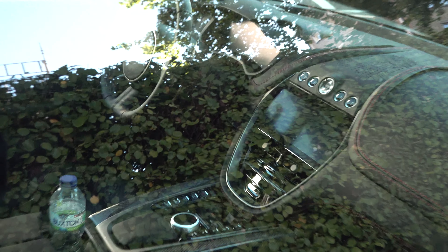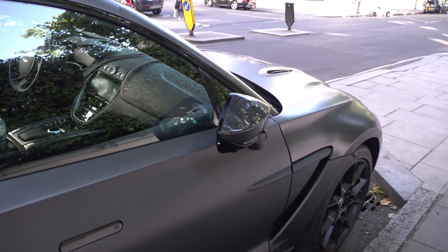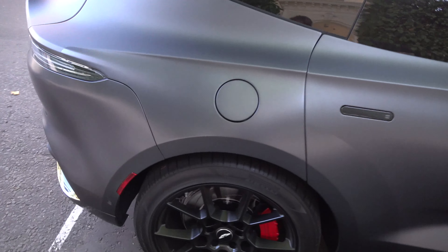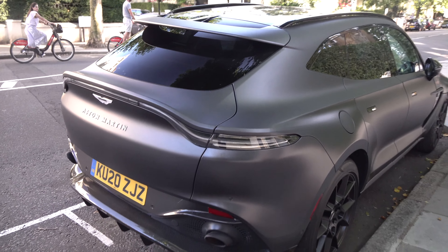There's the interior — it's very similar to the other Astons, very DBS-esque. I'm really liking this paint. I'm liking the new wheels they've got for it as well — sort of the AMR wheels.